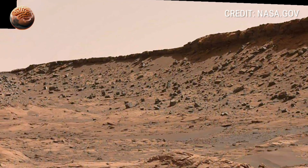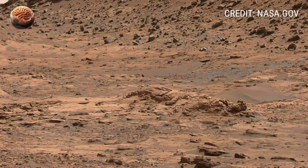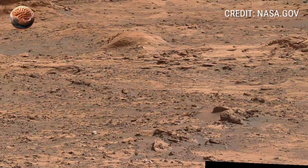And as Curiosity continues its climb toward Mount Sharp, it carries with it not just NASA's mission, but humanity's endless desire to explore, to question, and to discover what lies beyond the next horizon.